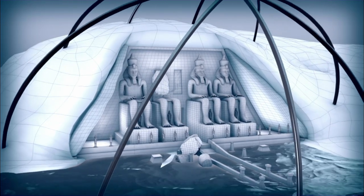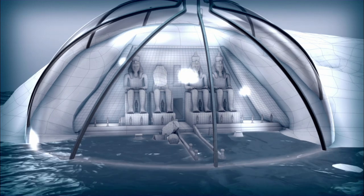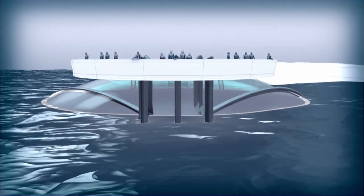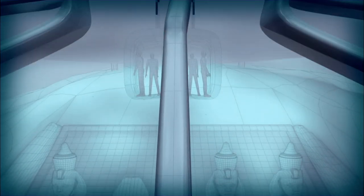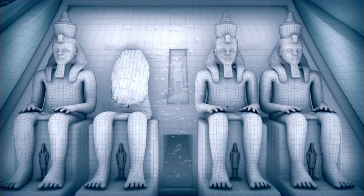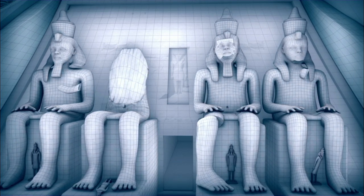One idea was to allow Abu Simbel to flood and construct a kind of colossal aquarium. They would build a dome around the site; pumps inside the walls would filter the muddy Nile to maintain visibility. Observation galleries would allow spectators to peer down onto the submerged monument, and elevators would shuttle visitors underwater for a closer view. The biggest problem with this plan was that the temples are carved in sandstone, which is very porous — over time, water would eventually erode the stone, causing the temples to crumble.